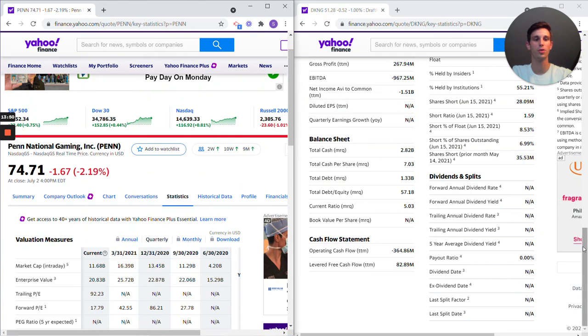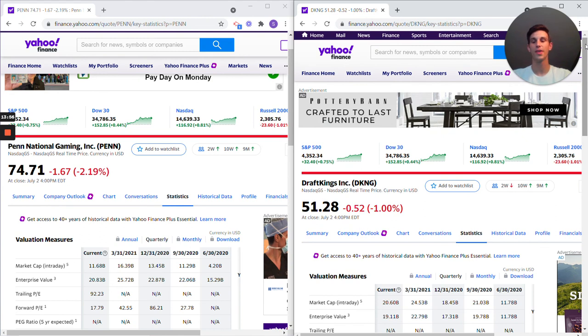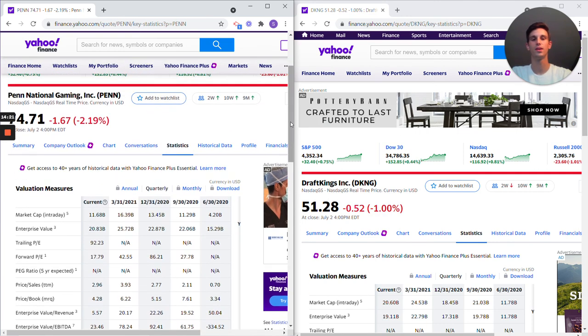That is my main bull thesis point: Penn National's advertising is essentially done through Barstool. Dave Portnoy — whether you like him or not — provides free advertisement wherever he goes, always talking up what he's invested in and getting the brand out there. I am very bullish on Penn National. If it falls, there is support in the $70s range. If it falls below that I will be buying heavily. Thanks very much for watching, have a great day.